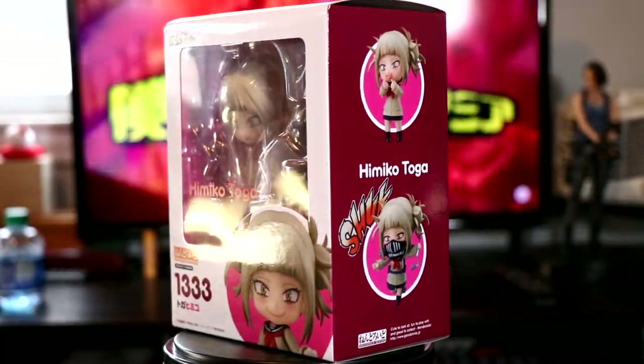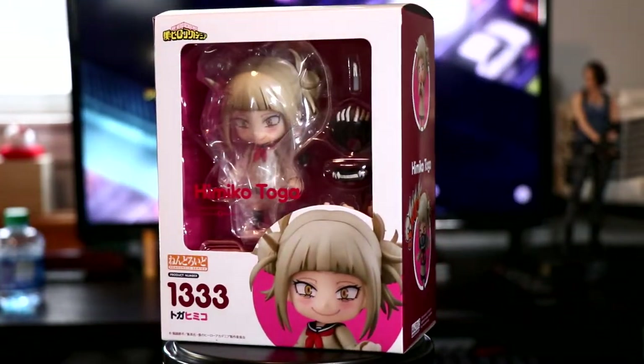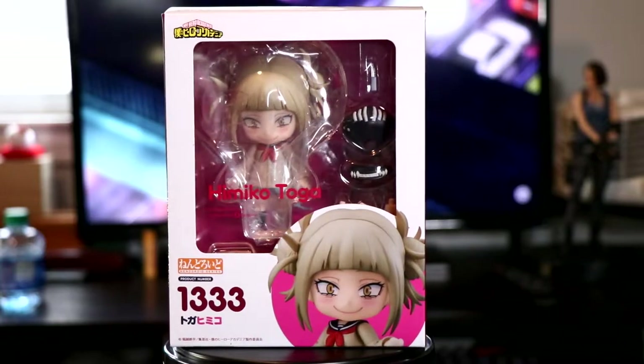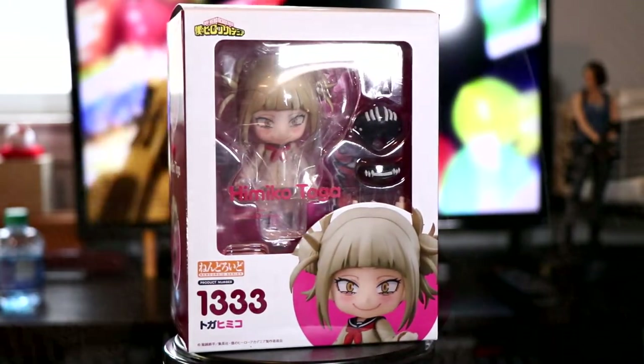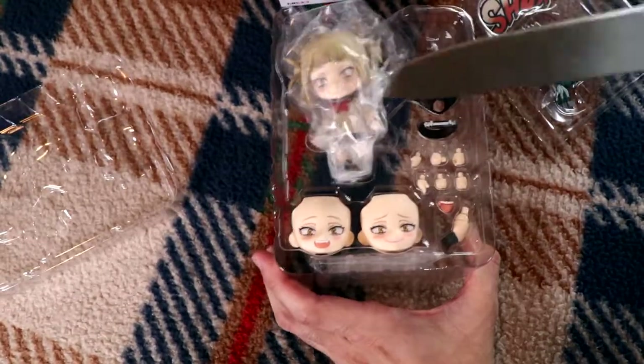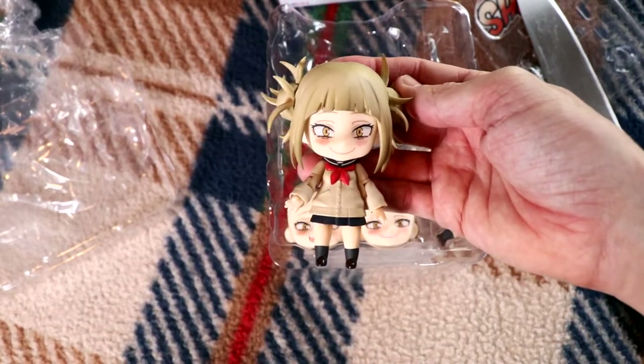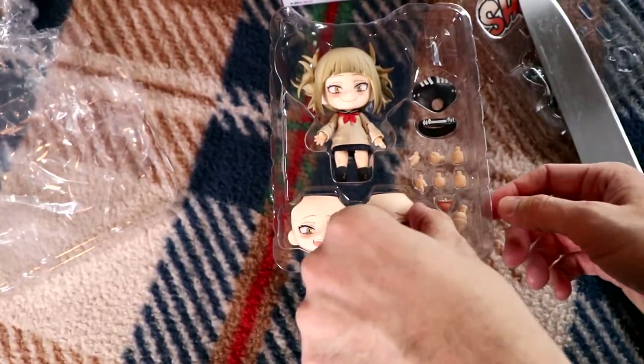Since I already did a grand unboxing a while ago, we'll cut the formalities and skip straight to the box itself. Wow, we'll be at number 2000 before you know it. I didn't even really bother looking at the pictures before pre-ordering her. I'm a simple man, I seen Toga and I clicked. She comes with a nice assortment of goodies neatly tucked away. Ooh, bubble wrap! Before I get carried away and accidentally cut myself, how about we start this review and go over the details of this kawaii killer.